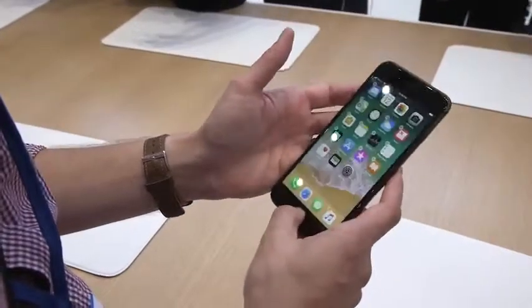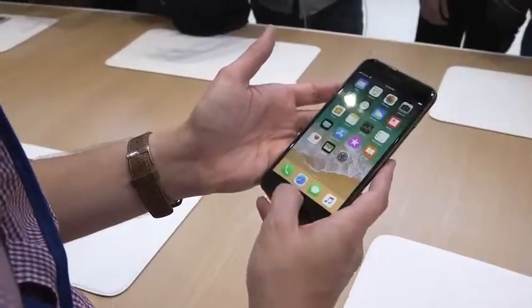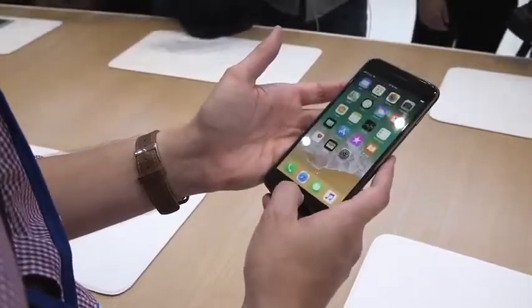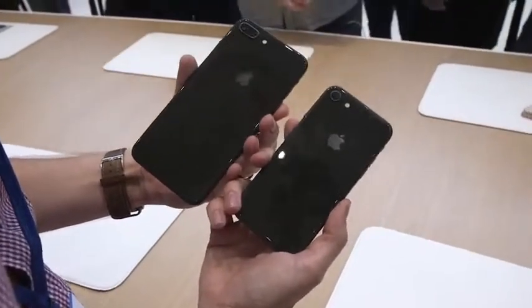Otherwise, everything else is pretty much like the iPhone 7 that you know. It still has Touch ID, unlike the iPhone 10. It still uses that force touch thing, so it's not a physical button. On the back are two 12-megapixel cameras, and the regular iPhone 8 just has one.